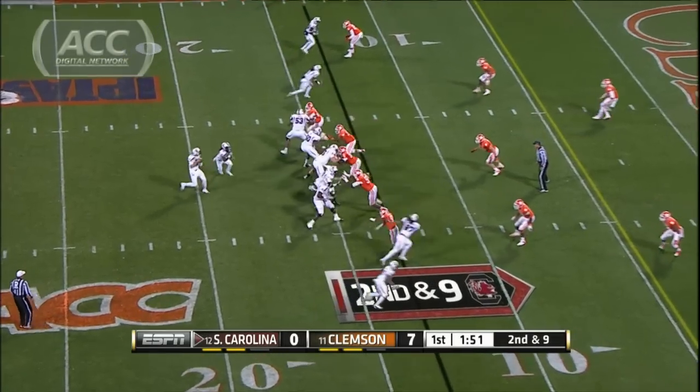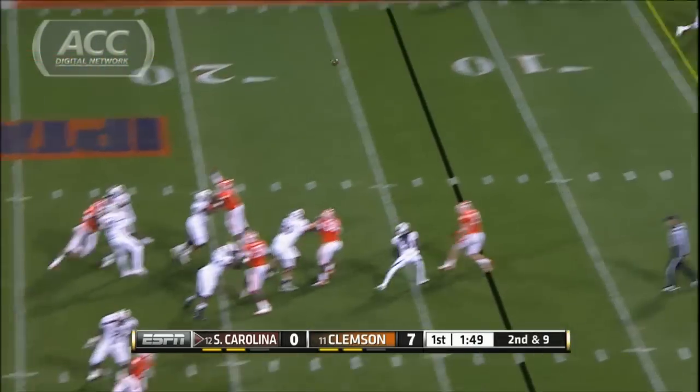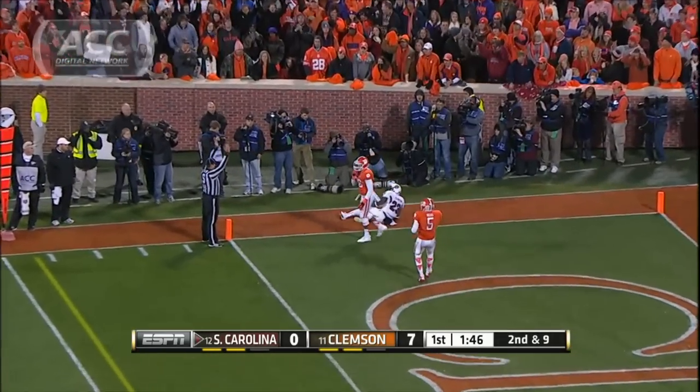But the Gamecocks answer right back. Dylan Thompson with the back shoulder throw to Bruce Ellington, that's a 13-yard score.